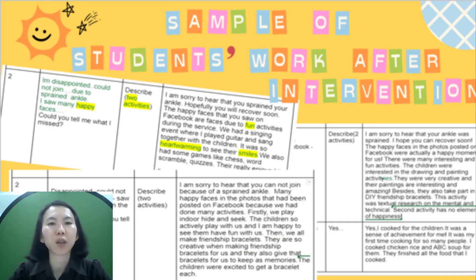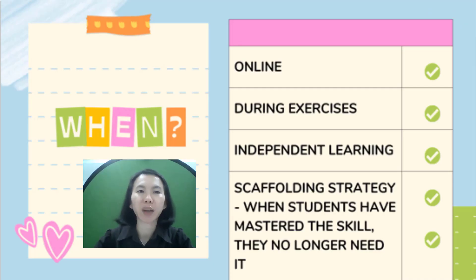The students' work shows tremendous improvements, as can be seen in some samples of answers given by students utilizing the PNKA plus E table. This innovation is easy to comprehend and easy to replicate. It can be used during online classes or for blended learning. It also encourages independent learning as students follow the guidance step by step. This graphic organizer is used as a scaffolding strategy — when students have mastered the skill, they no longer need the table. This innovation can also be incorporated into a module of teaching and learning for MUET writing task one.